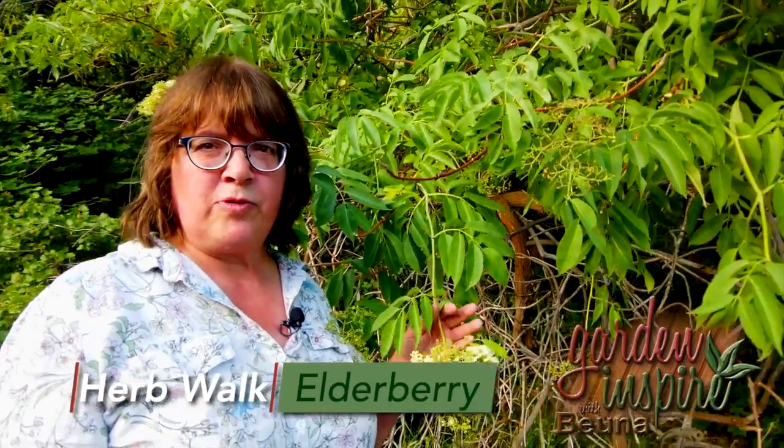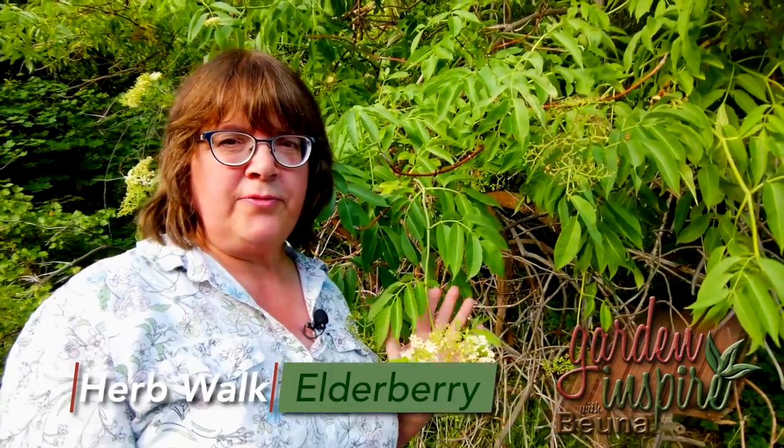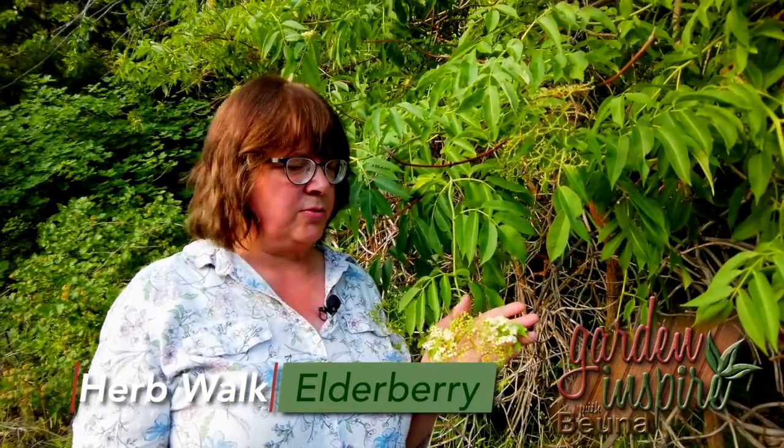This particular one is a blue-fruited one. I know that because I've been here when the fruit is ripe. There are different varieties. Black-fruited and blue-fruited ones are both edible and medicinal. Red-fruited ones should not be consumed.